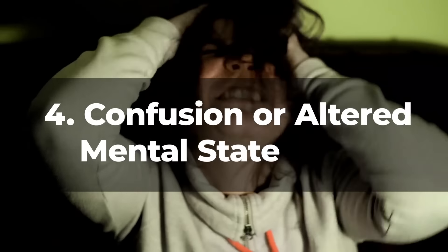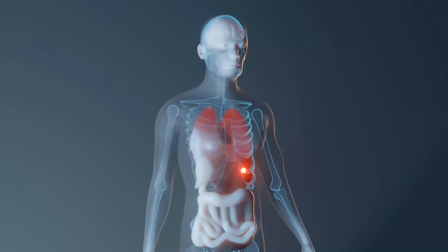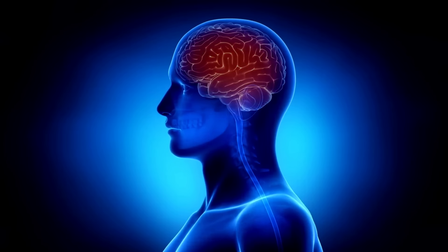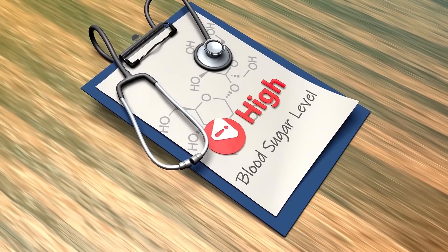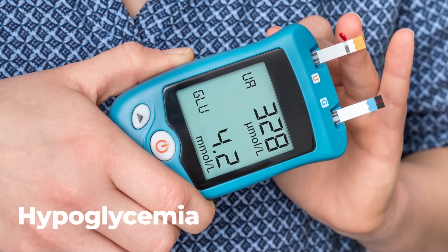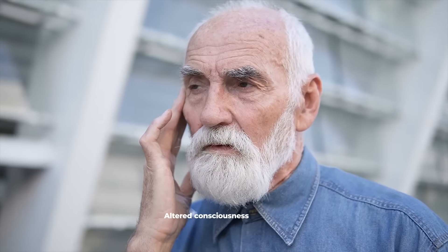Number 4: Confusion or Altered Mental State. Confusion or an altered mental state in a person with diabetes is not merely a fleeting concern, but an urgent red flag indicating potential metabolic instability. Our brain is a glucose-dependent organ, requiring a steady supply for optimal function. When blood sugar levels swing to extremes — either too high (hyperglycemia) or too low (hypoglycemia) — it can directly impact brain function, leading to symptoms like confusion, dizziness, or altered consciousness.